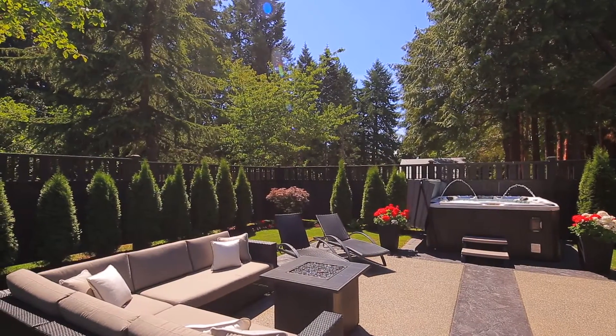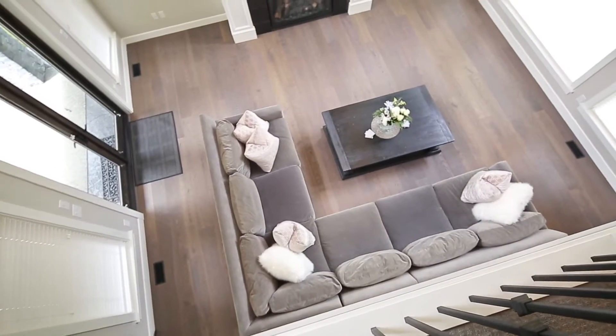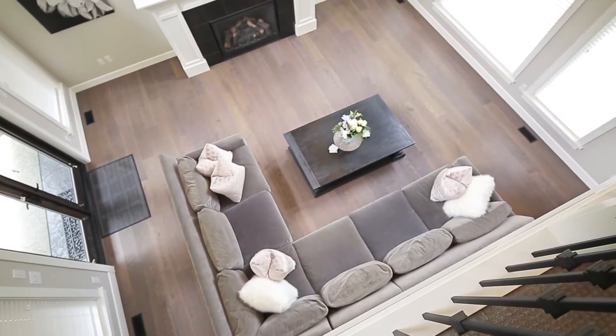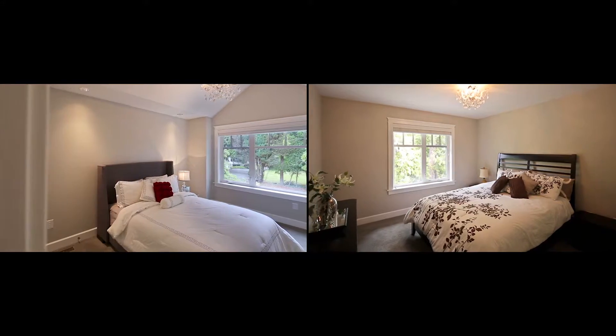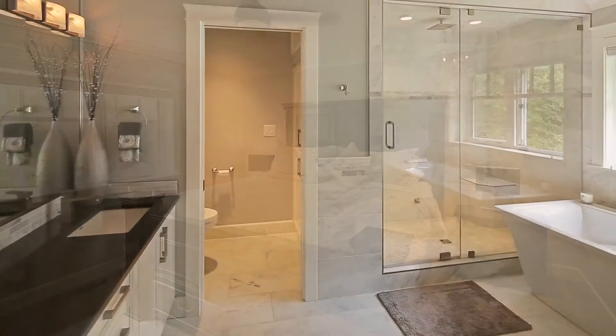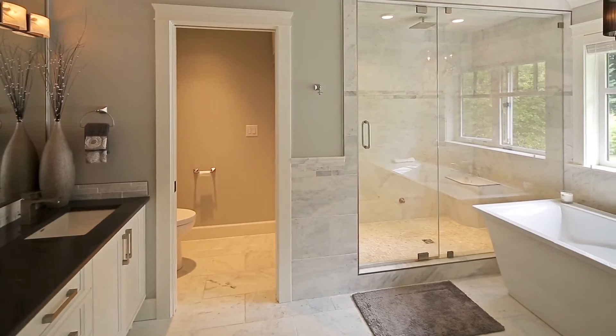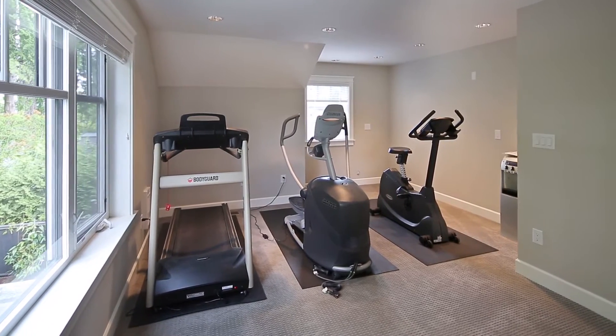Inside you will find gorgeous hardwood floors, stone countertops, high vaulted ceiling in the living room with feature gas fireplace, gourmet kitchen, and office on the main level. Upstairs you will find three spacious bedrooms including a master with a spa-like en suite and walk-in closet, plus an additional area that is easily suited or would make a fabulous nanny or in-law suite.